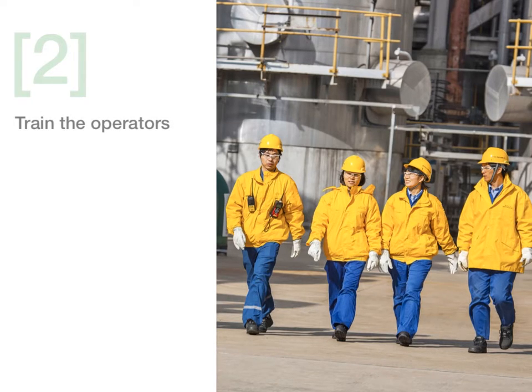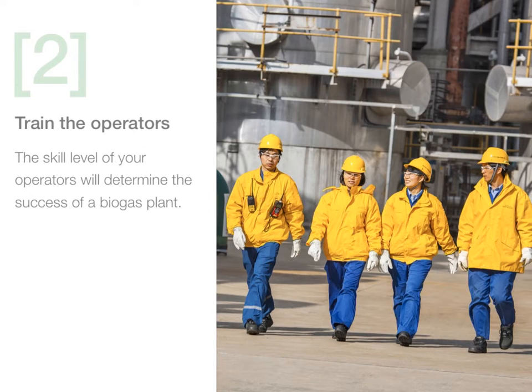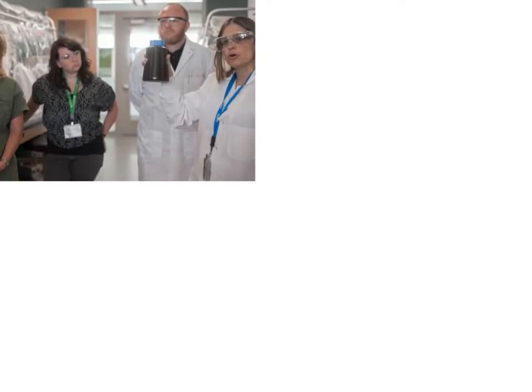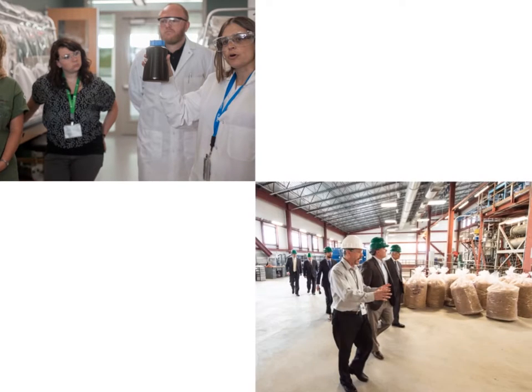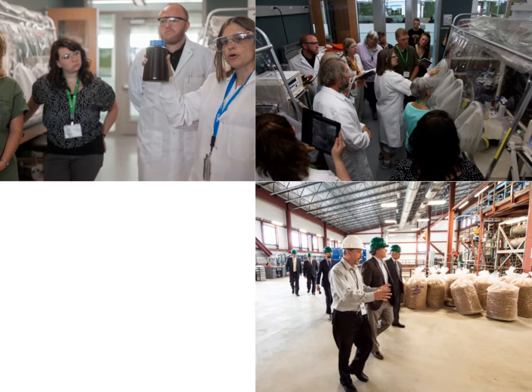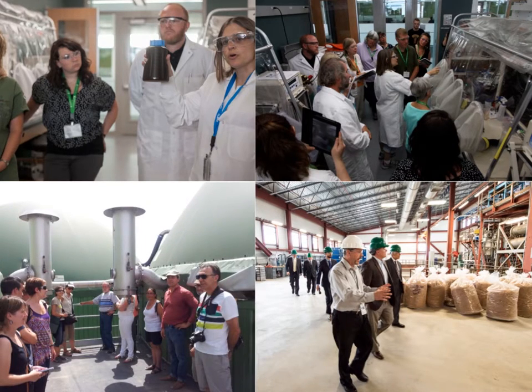Train the operators. The skill level of your operators will determine the success of a biogas plant. The operator is the brain that steers the process and is often the difference between a well and poorly performing process. In order to make sure your operators have an adequate level of skills, you may want to invest in education and learning tools. It is also important to find efficient ways for operators to transfer their knowledge and experience to each other.